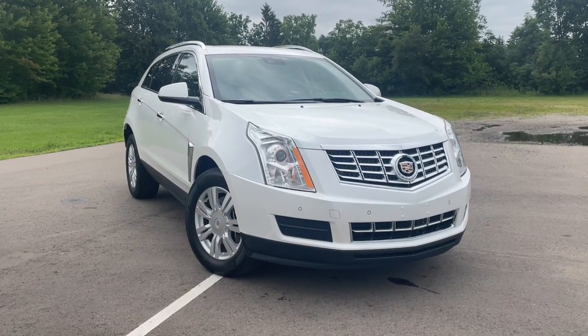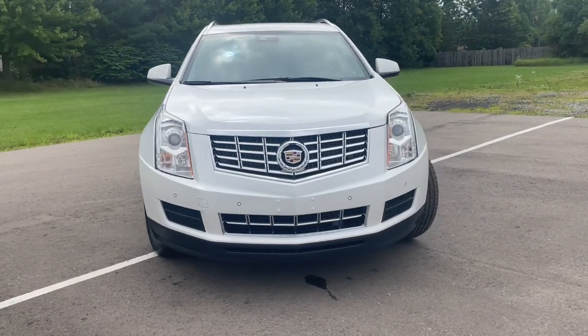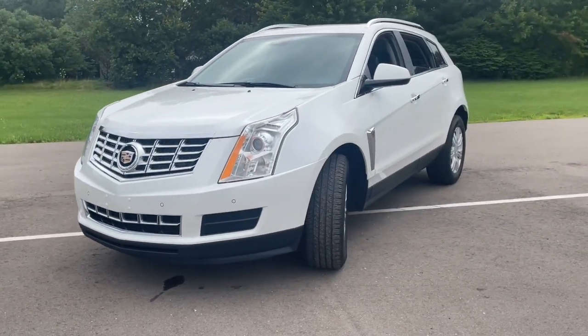You'll have love at first sight with the 2016 Cadillac SRX. With less than 40,000 miles on the odometer, this vehicle stands out from the rest.